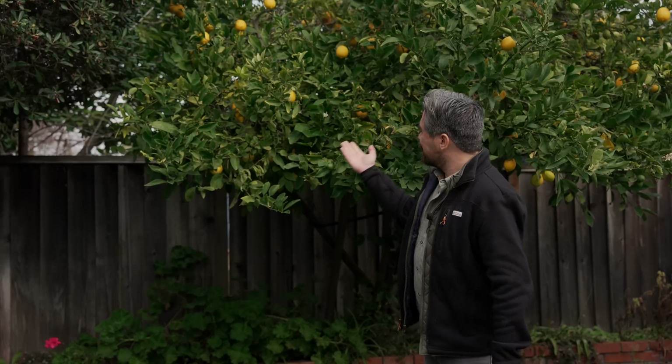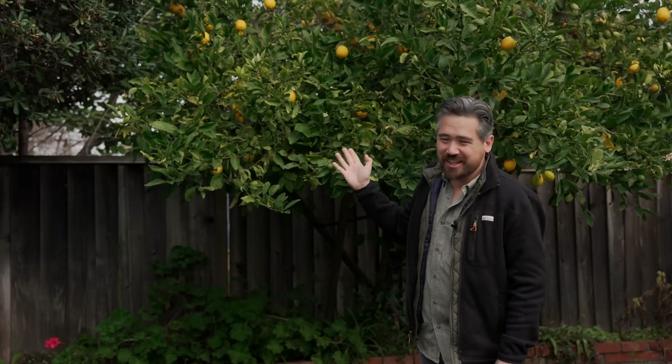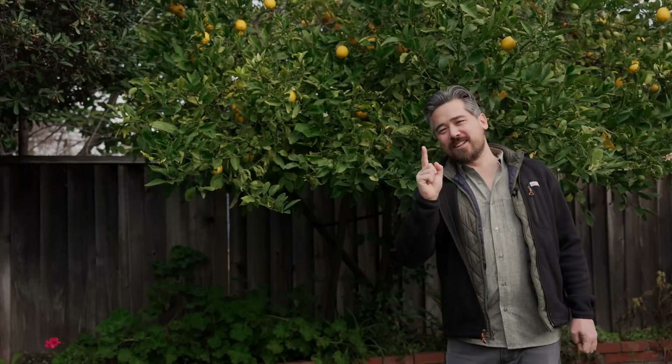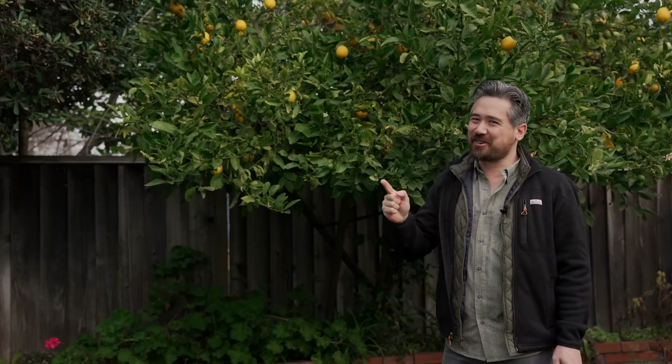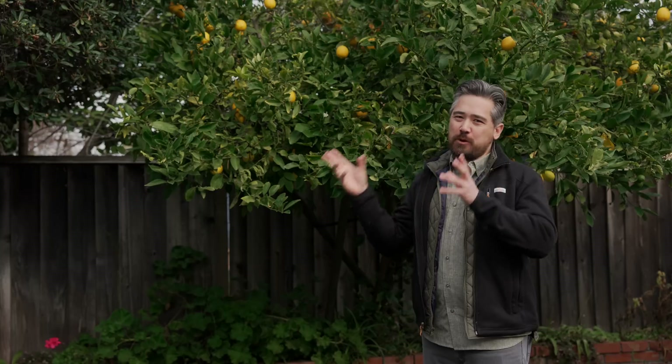Look at this lovely lemon tree — we can't even grow these back home in Alberta; it's minus 45 Celsius right now. But a lot of the great hardware from the S23 Ultra has actually moved over to the S24 Ultra. So let's talk about that.